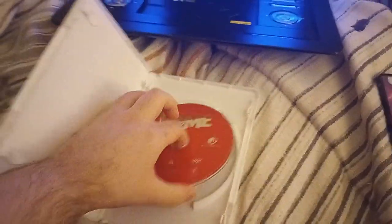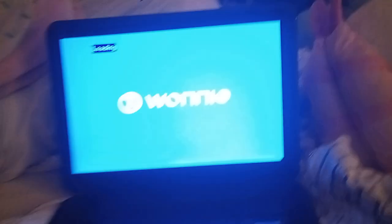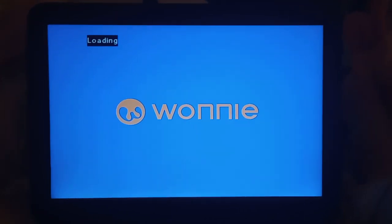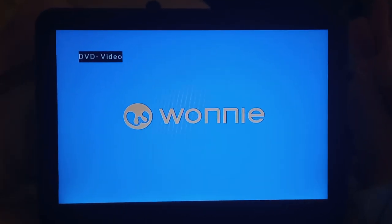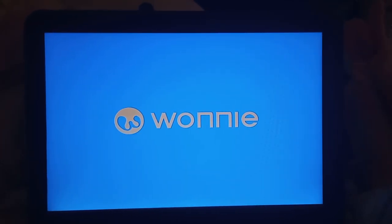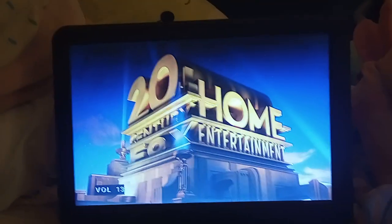Now the next DVD is Home, which has the 20th Century Fox reprint logo, even though this is the Universal reprint. I don't know why the case is white and the disc is pink, but who cares. Here's the 20th Century Fox reprint logo, but on my Wani portable DVD player. Sorry if I had a stuffy nose — I hope I get better soon over the next couple of weeks. I had to turn up the volume because it was kind of low. That was the 20th Century Fox over-a-table logo, but on my Wani portable DVD player.